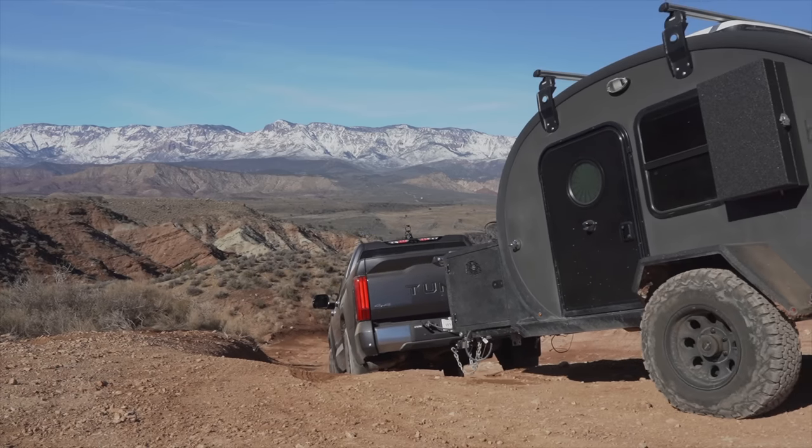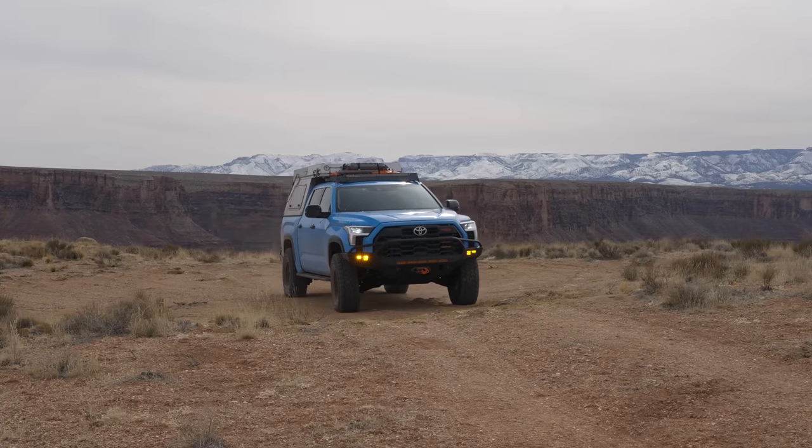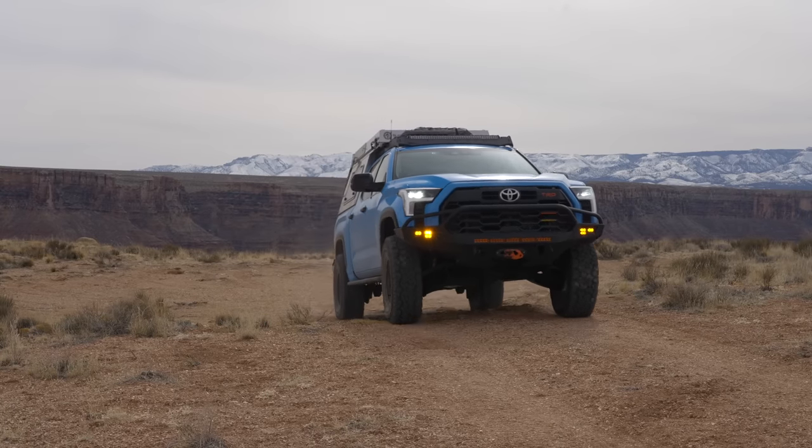In the small overlap, the moderate overlap, roof strength, and the side crash, it all got the highest possible score. It's actually the only full-size truck to get the top safety pick award, and the only other truck that got the award was a mid-size Rivian R1T.